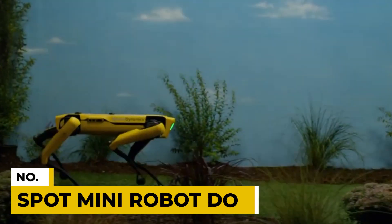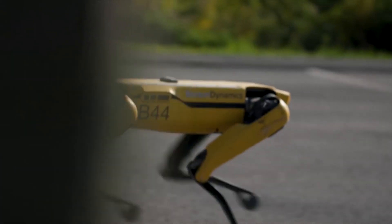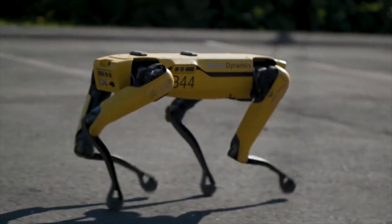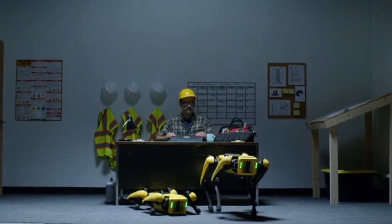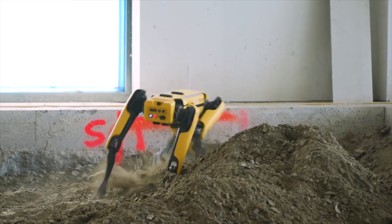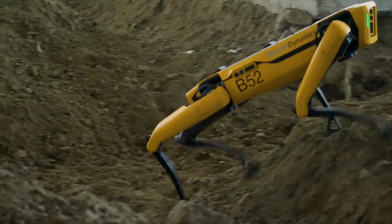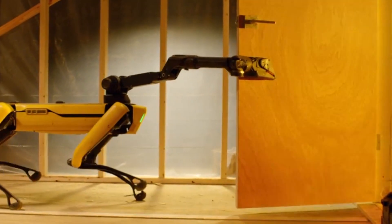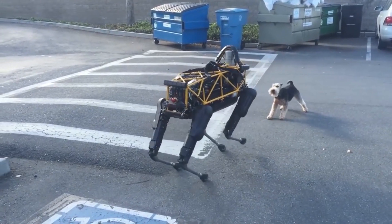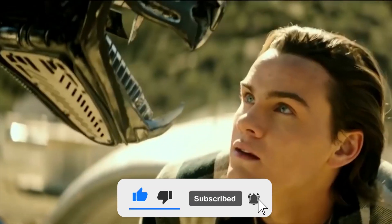Number 10: Spot Mini Robot Dog. This high-tech robot is not too similar to a four-legged tailed friend on the outside. It is significantly superior to a dog in terms of skill and intelligence. This robot can cooperate with other mechanisms to perform a common task, and it can also open doors independently. If you're optimistic about the future of robot animals, make sure you subscribe to the channel and give this video a like.